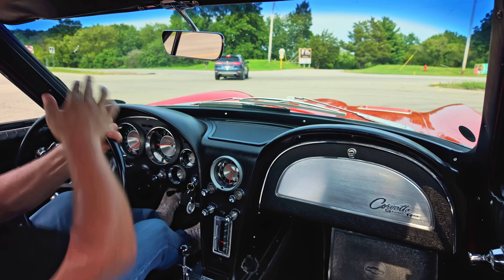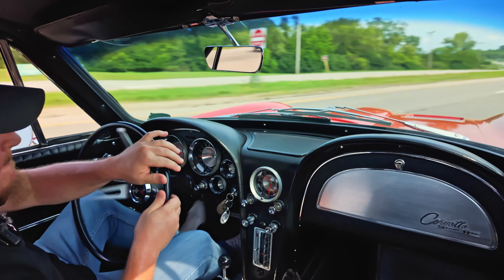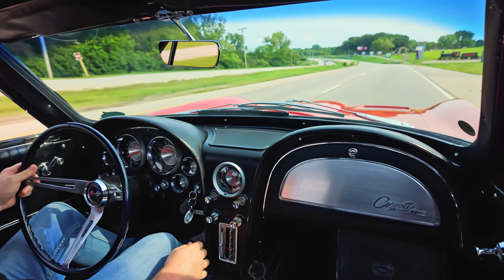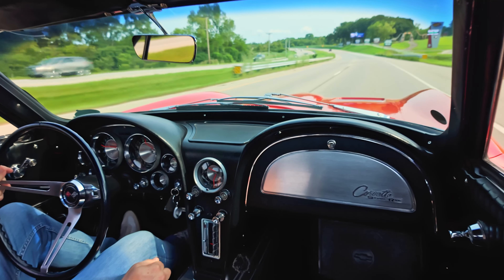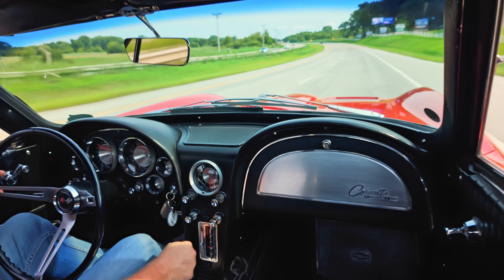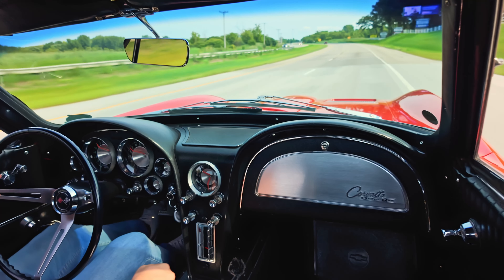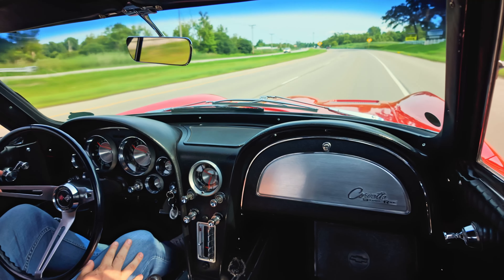Let's see what she's got. Just like that, up to about 65 miles an hour. No hiccups, no nothing going on there. It's a great running car.